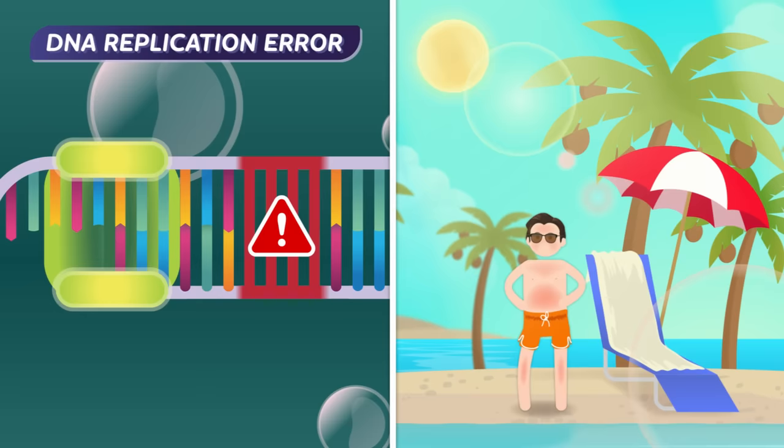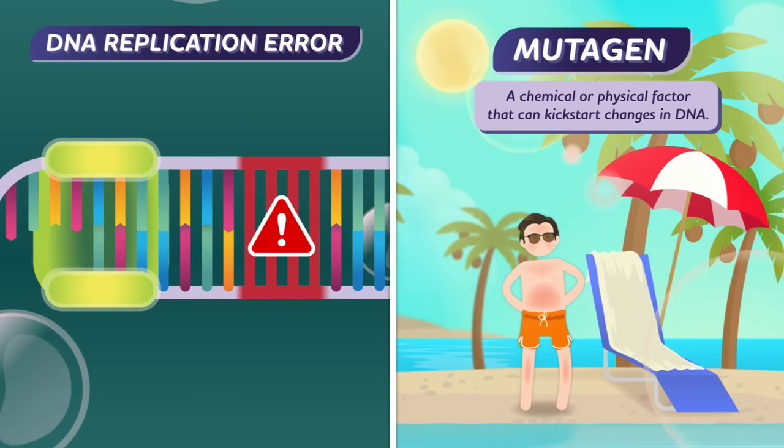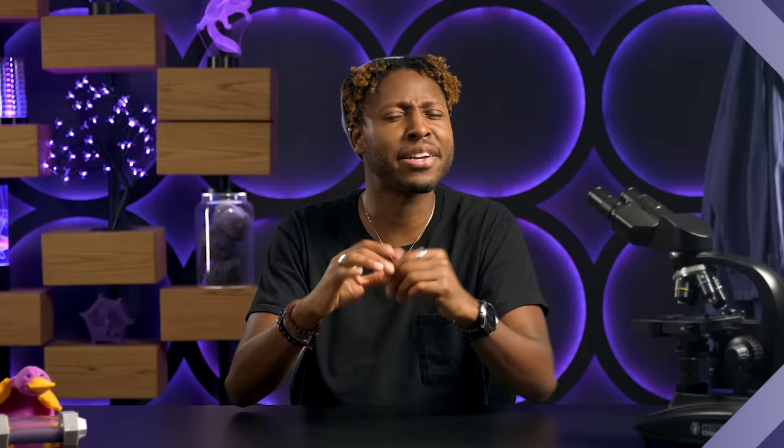But mutations can also happen in DNA that doesn't code for proteins. These mutations occur quite often with no real effect — kind of like the garnish on your plate. And mutations can happen for a variety of reasons. For example, there might be an error during DNA replication, a process that's happening pretty much constantly in the cells in your body. Or an organism might be exposed to a mutagen, a chemical or physical factor that can kickstart changes in DNA, like UV radiation from the sun or the chemicals in tobacco products. Mutagens in fiction create smart-mouthed karate turtles named after Renaissance artists. Mutagens in real life often produce non-functional cells, or even cancers.